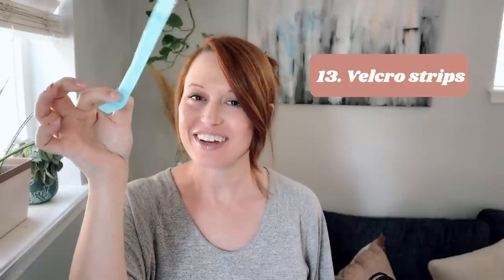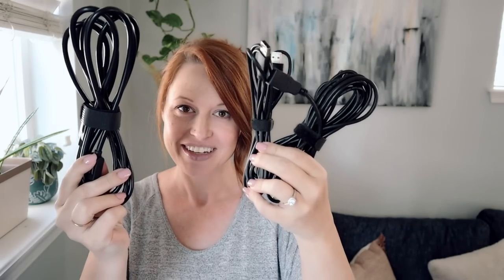Number thirteen is both an organization and decluttering hack in one: use Velcro strips. I've fallen in love with these. A lot of times they come with cords themselves, but you can also purchase them cheaply on Amazon. They take your cords from being a big heaping nest to something neat and manageable. It's super lazy friendly because if you need a cord, you can more easily find it, and they're so easy to use.